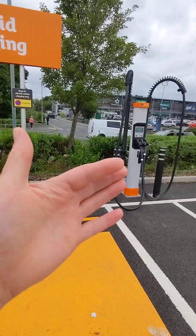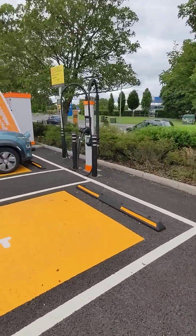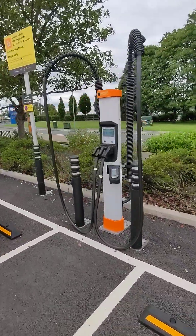They haven't gone for the value option here — they've gone for quality. These are top-end charging units for CCS cars. But anyway, let's see how easy it is to use.